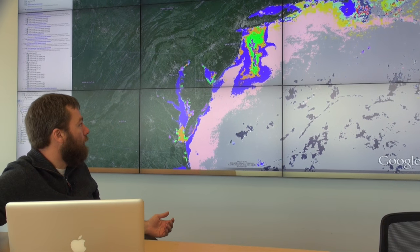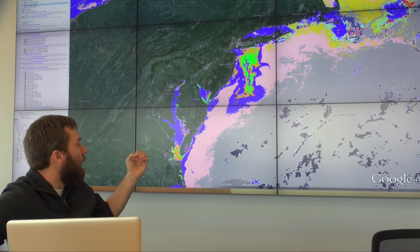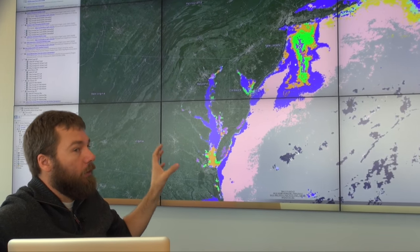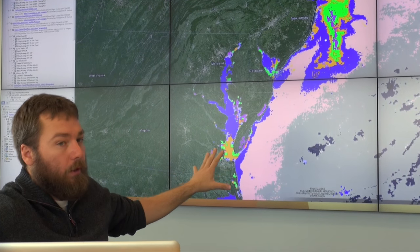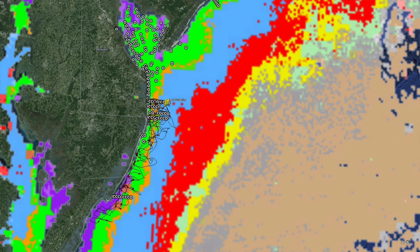What we found was we were able to use a satellite ocean color product developed by my advisor Matt Oliver that divided the ocean into seascapes, similar to how we divide the land into landscapes like forests, mountains, and deserts. We were able to do this in the ocean and map Atlantic sturgeon occurrence pretty accurately.